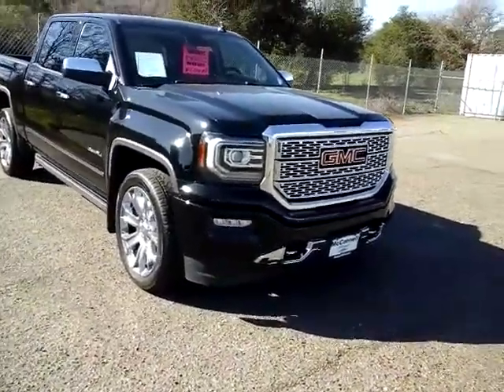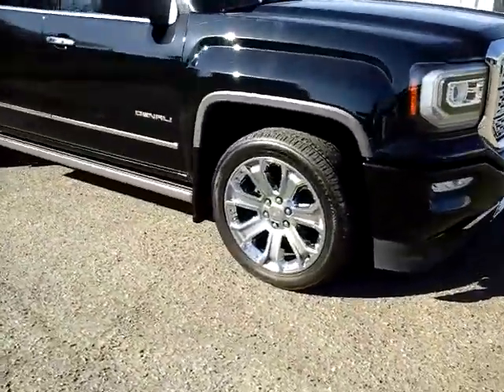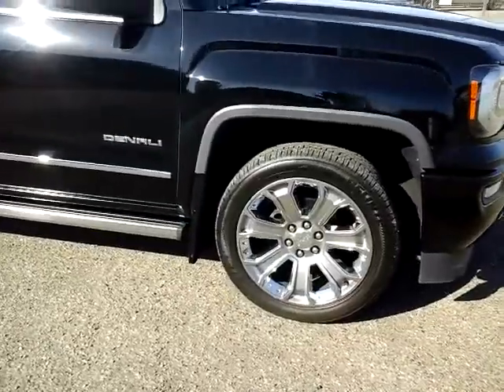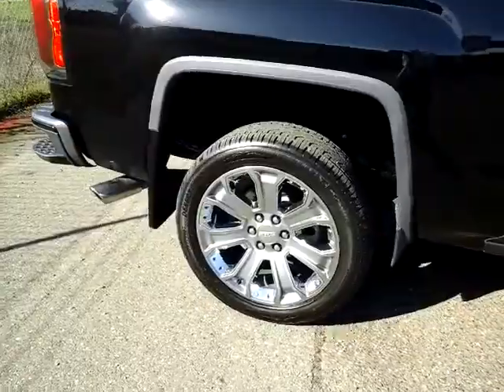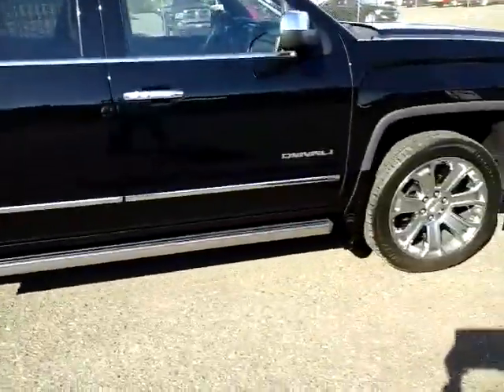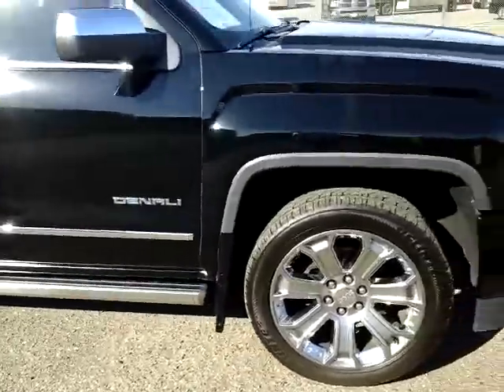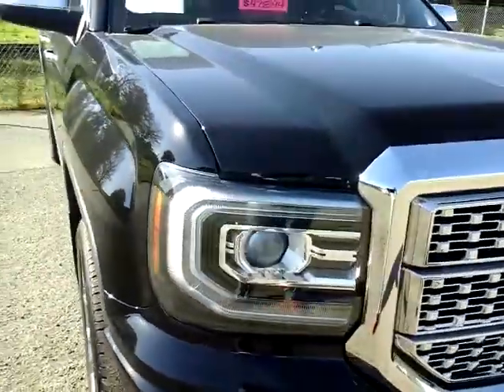You're going to have the nice chrome honeycomb-style grille, the 22-inch wheels — nice factory wheels weight-rated for the towing and payload for this vehicle — and you have the chrome tip in the back. There's your Denali badge right there.